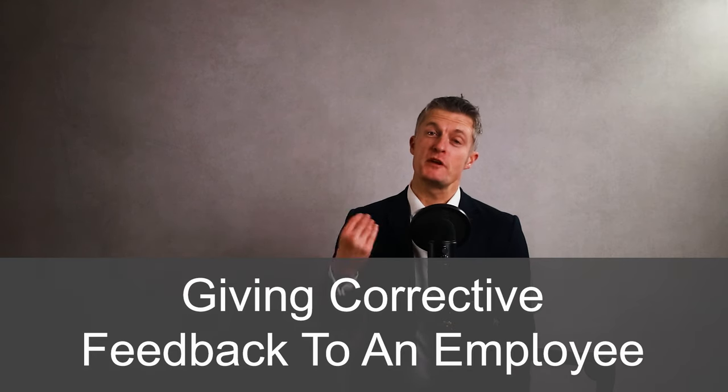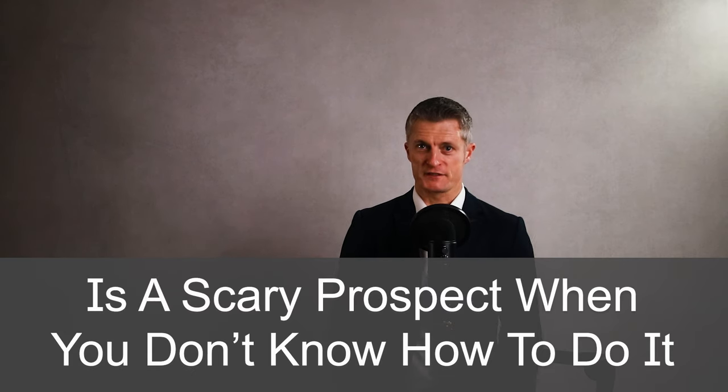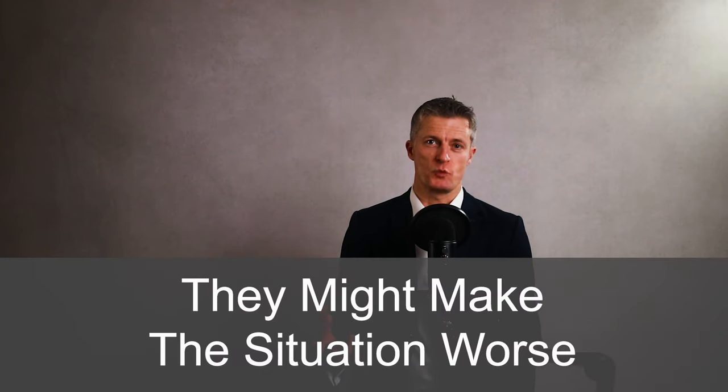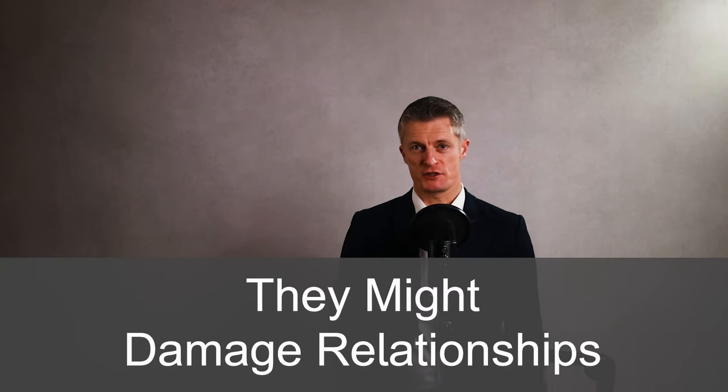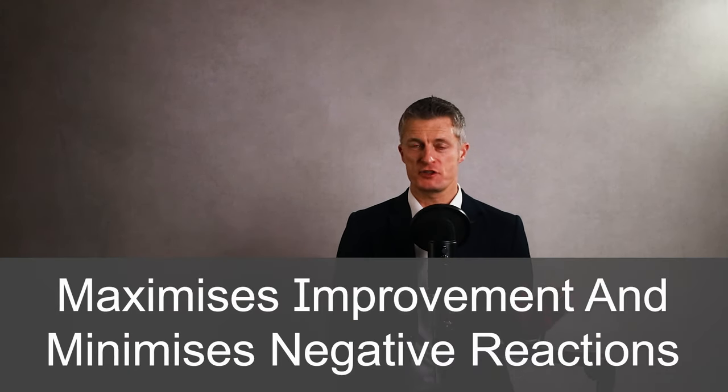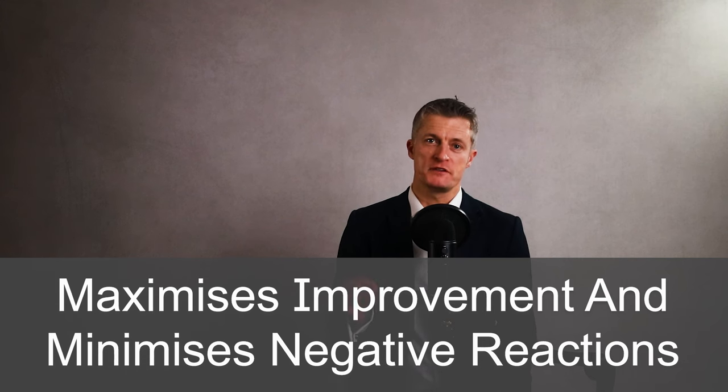Giving corrective feedback to an employee is a scary prospect when you don't know how to do it or when you have had bad reactions with previous attempts. Managers worry that when they give critical feedback to employees they might make the situation worse or damage relationships, or they take the risk and give corrective feedback and then get no or little change. Today I'm explaining how to give corrective feedback to an employee that maximizes the chance of improvement and minimizes negative reactions.